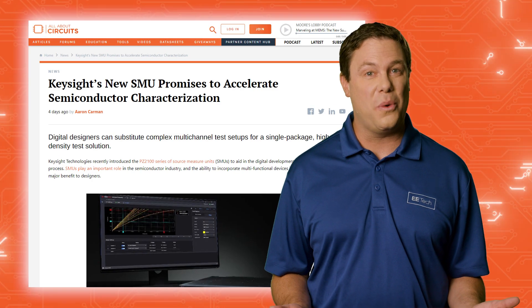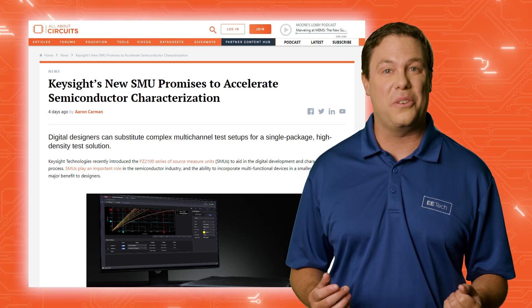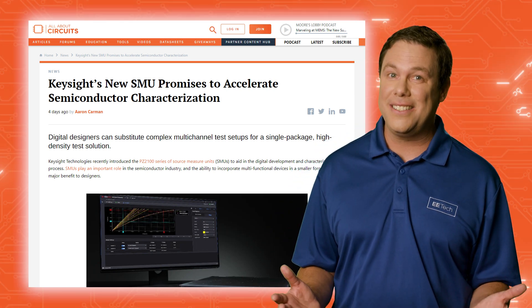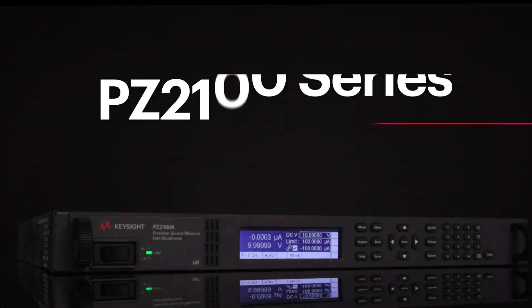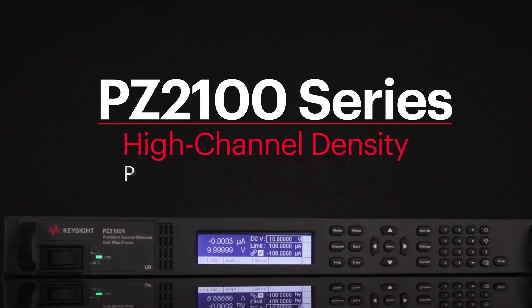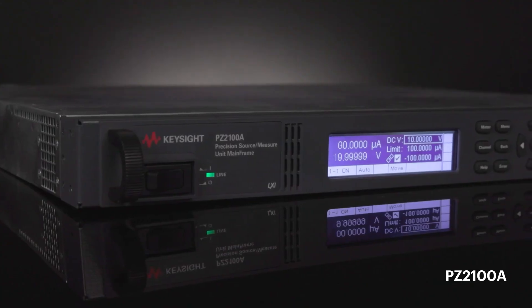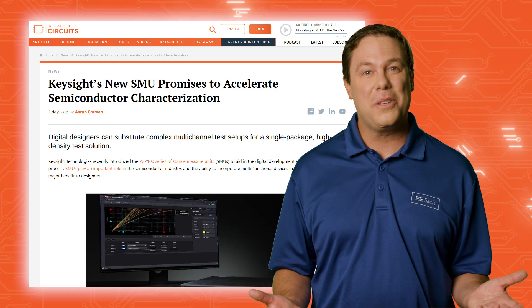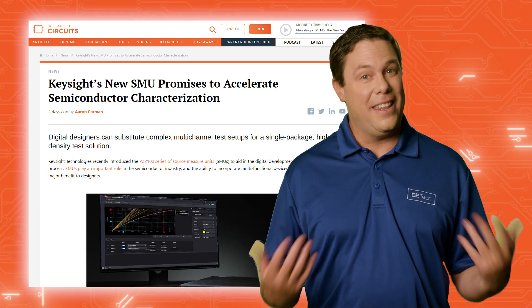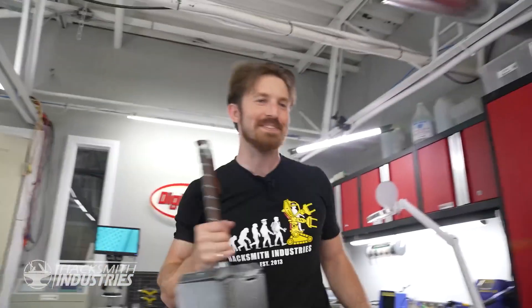Keysight Technologies aims for speed and ease with its new PZ2100 series of SMUs, addressing the challenges posed by the increasing complexity and density of IC designs. By integrating multiple test channels into a single device, this high-density solution with up to 20 channels in a 1U form factor accelerates semiconductor characterization and streamlines the design process, ultimately expediting time to market. And that should give designers more time to do what they enjoy, like smashing dinner plates with Thor's hammer.